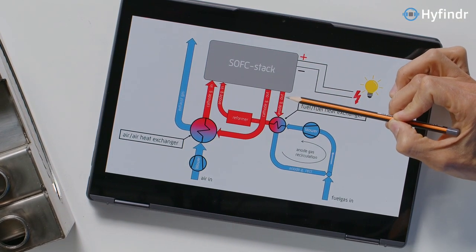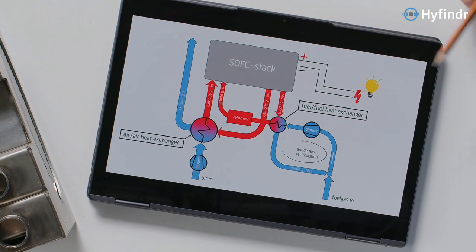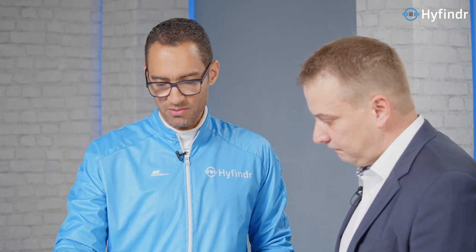At what temperature does the gas come out of here, and what temperature does it come in after going through the heat exchanger? It depends on the system — about 700, 800 degrees Celsius. Do you need anything else to make this work, or do you just flow the gas through? In the end it's as simple as that. But if you need very high efficiencies — they have to be about 90% — and on the other side it's necessary that you operate at a very low pressure drop.